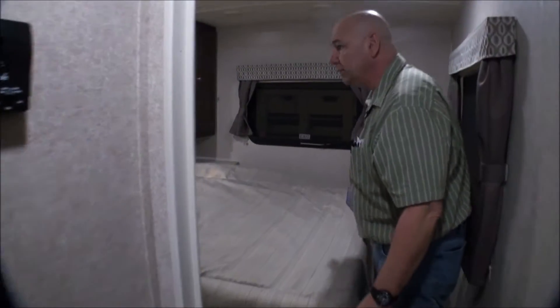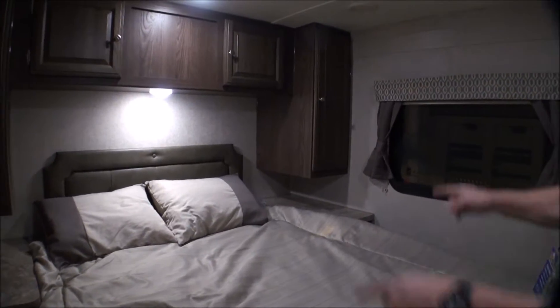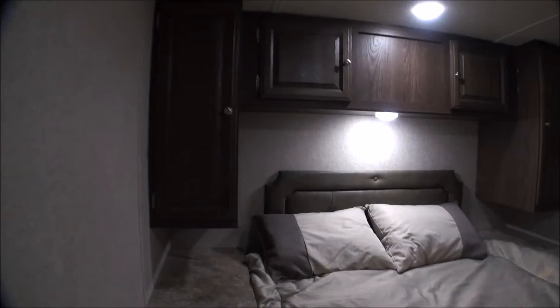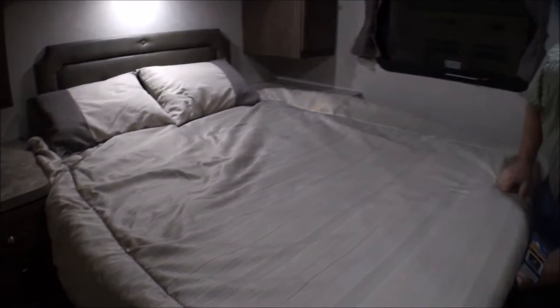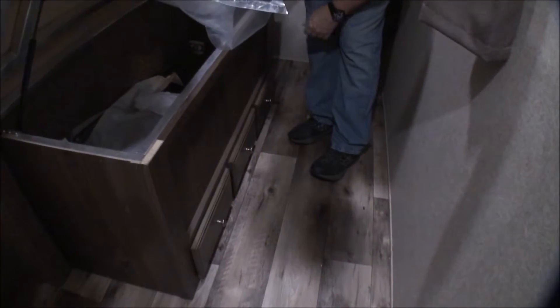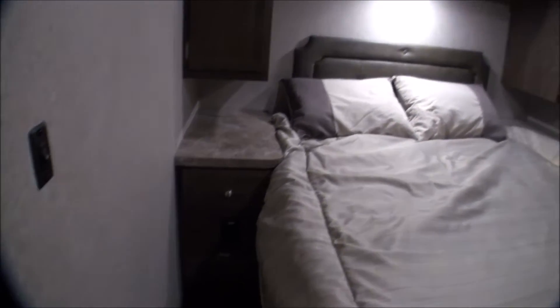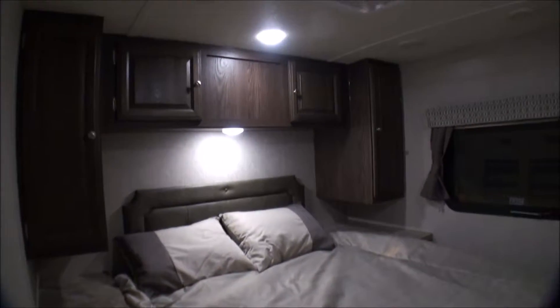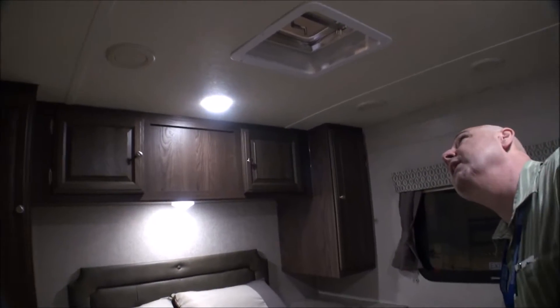Coming back into the master bedroom — it's a nice size bed with his and hers wardrobe areas and storage up on top. There's storage underneath with drawers to make it easy to get to things, and there are plenty of outlets for plugging in phone chargers and laptops. There's a vent in the ceiling — you could always add a fantastic fan.